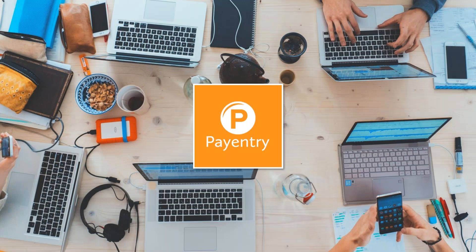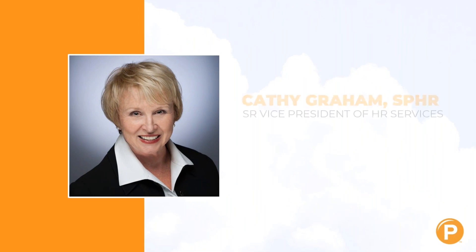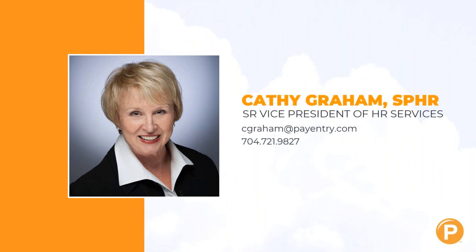Good afternoon and welcome to PayEntry's overview of the Paycheck Protection Flexibility Act of 2020 — some important changes to the original rules of the Paycheck Protection Act. I'm Kathy Graham, head of the HR services area at PayEntry. I will be sending everyone in attendance a copy of this slide presentation after the webinar is over.